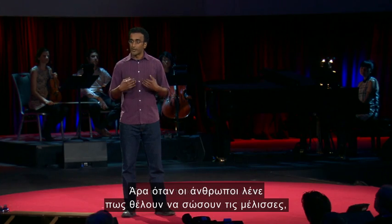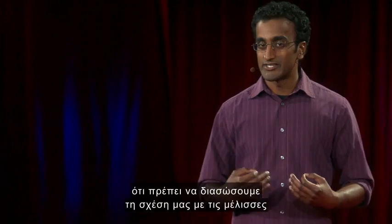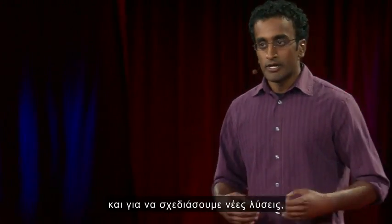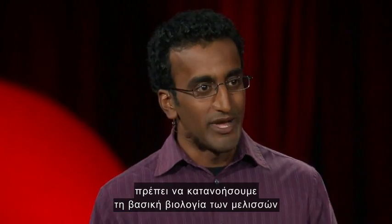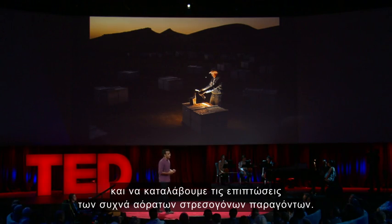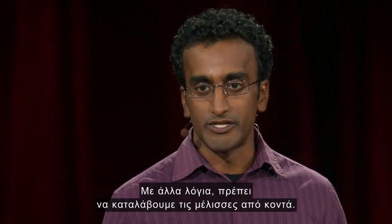When people talk about saving bees, my interpretation is that we need to save our relationship to bees. And in order to design new solutions, we have to understand the basic biology of bees and understand the effects of stressors that we sometimes cannot see. In other words, we have to understand bees up close.